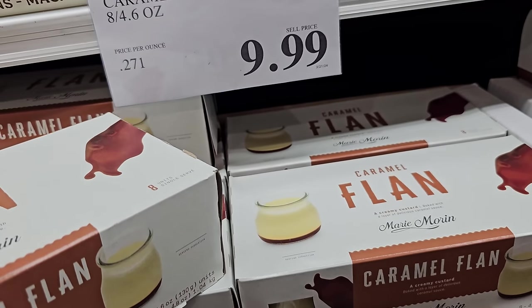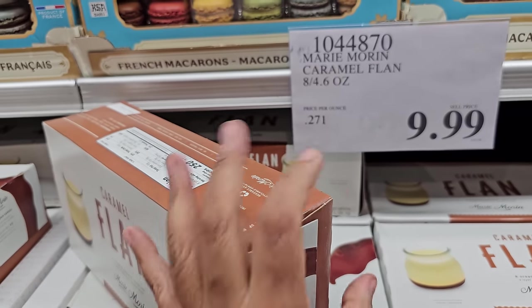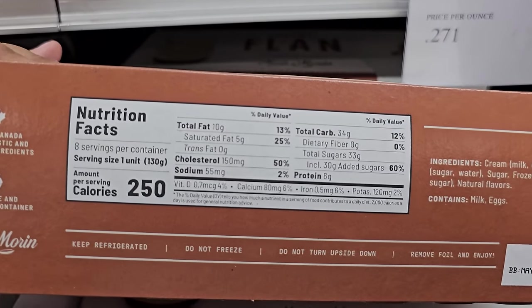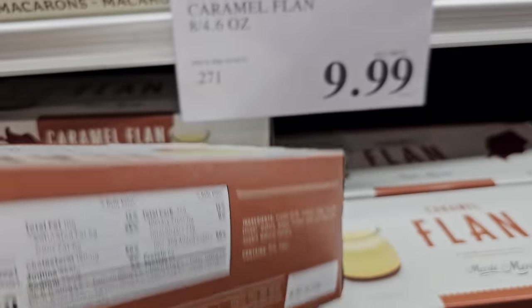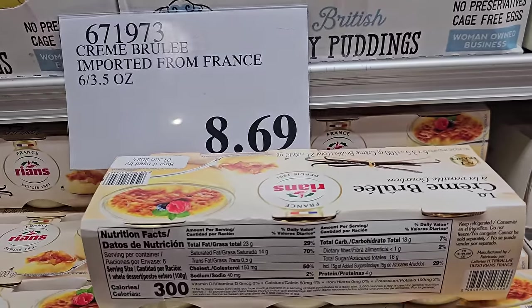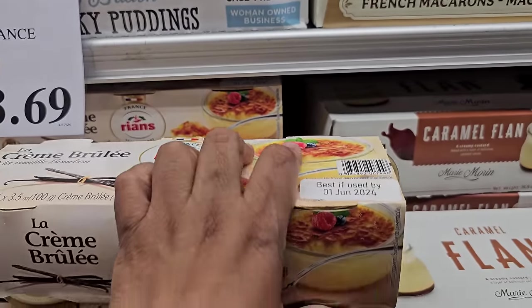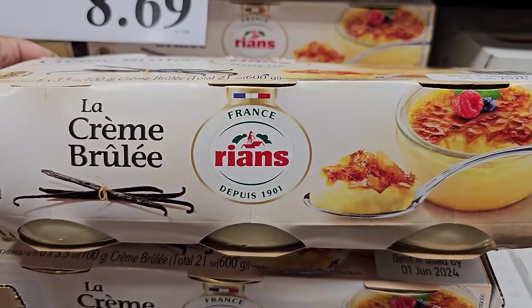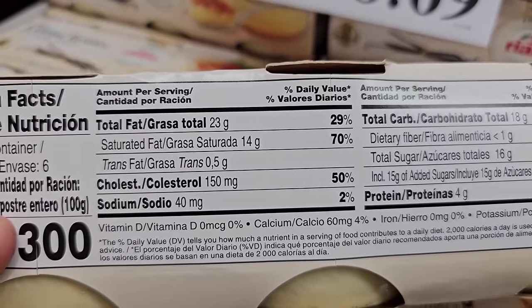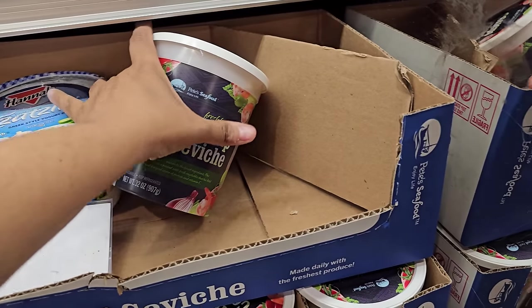Do you guys like flan? Let me know in the comments. My in-laws call it flan, we call it flan. The jars are glass. I think I bought this one before and we didn't like it — yeah, that one you have to make yourself, you need a torch to put the sugar on it, and I heard it wasn't as good. Shrimp ceviche — you get 32 ounces for $10.49.